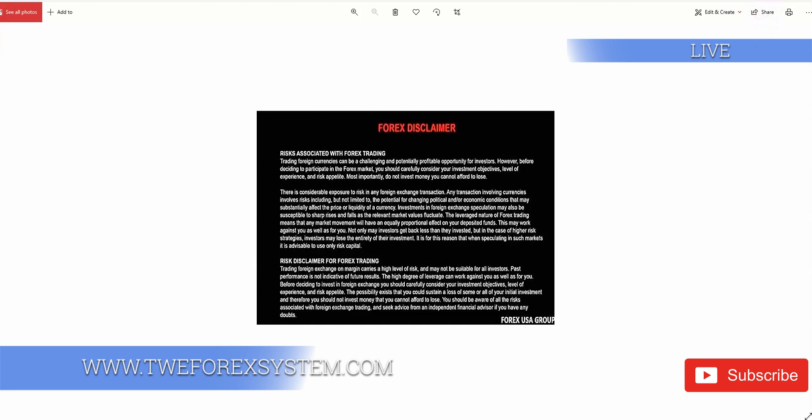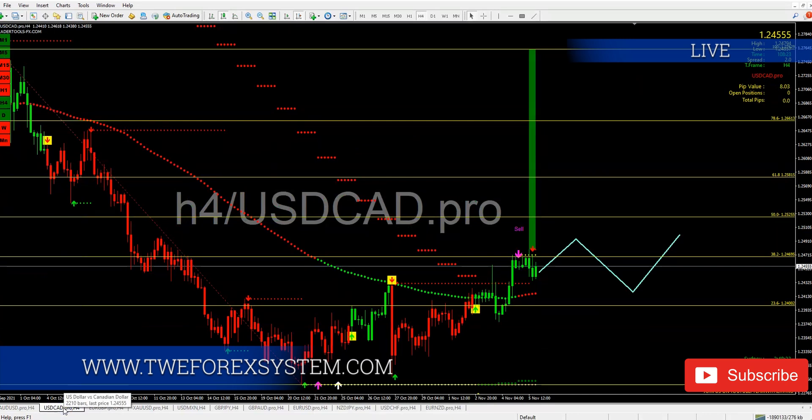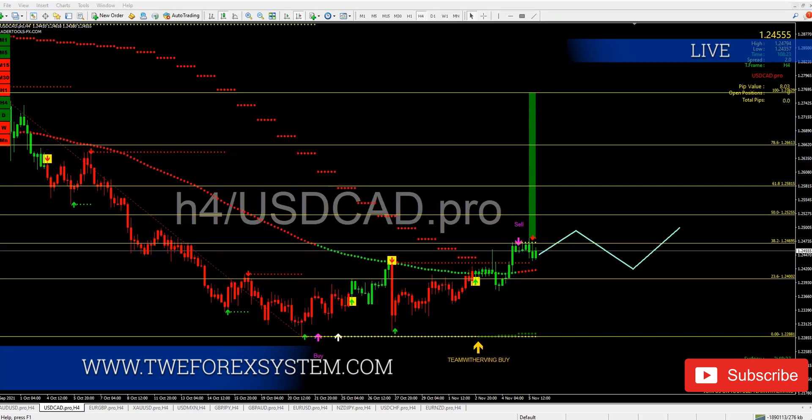Let's move on to the next pair: USD/CAD. This is another great trade. What I'm seeing is that the multiple timeframe is letting us know we are in a buy position. The TW white arrow multiple timeframe confirms buy, the green arrow confirms buy, and the TW Sniper entry also confirms buy. The market is doing exactly what we're saying — it seems like it wants to do a pullback, but I don't think so.